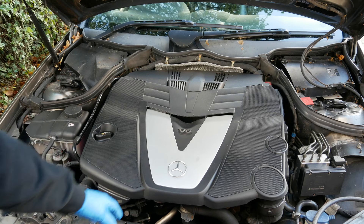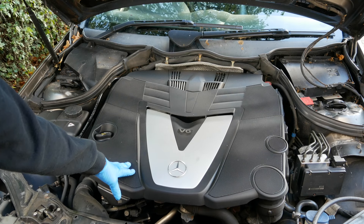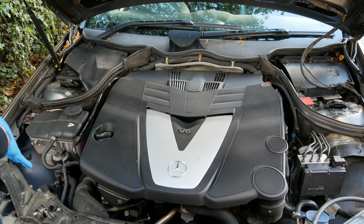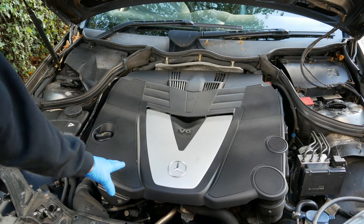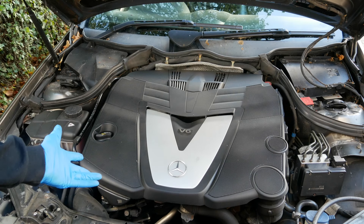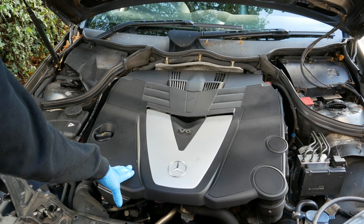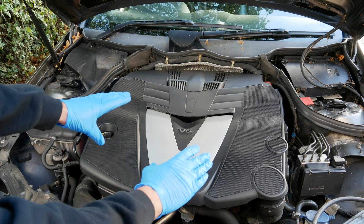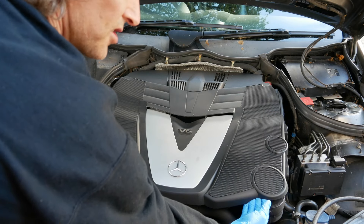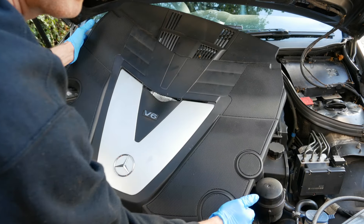This engine is a Mercedes OM642 3-litre V6 diesel. If your car is exactly the same then great, because it'll all be like-for-like, but don't worry if it's not because I'll talk through some of the principles of what to look for which should still help you. The first thing is to pop the engine cover off — these days they're almost always just push-fit into place, so you just grab at the corners and pull, and that'll just pop free.